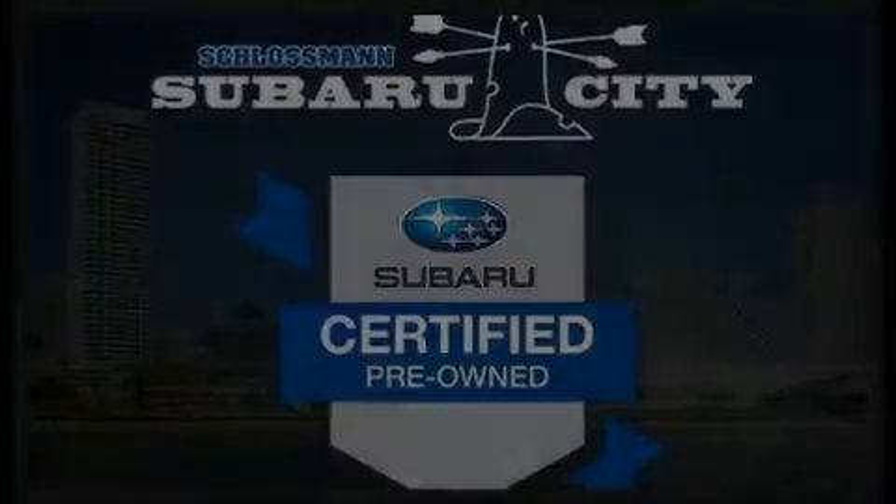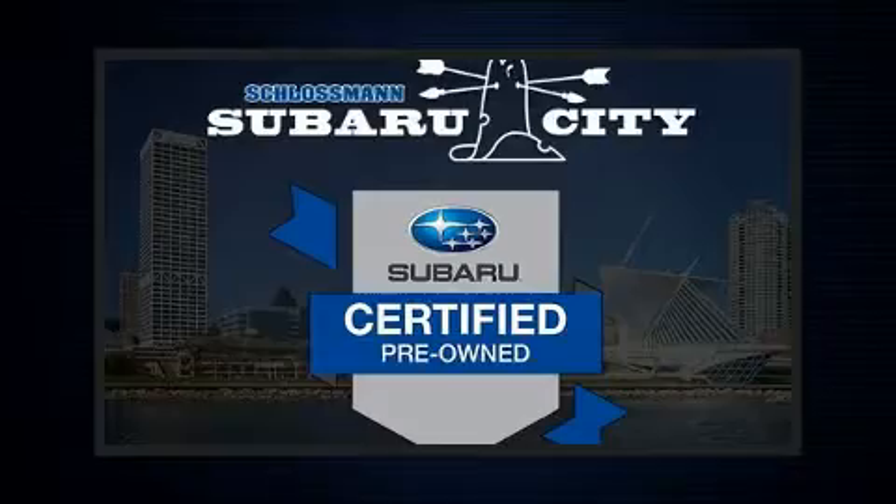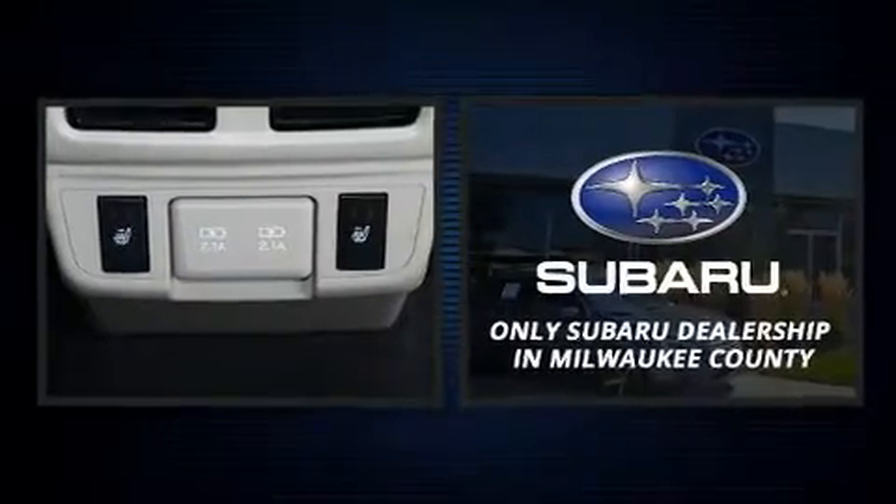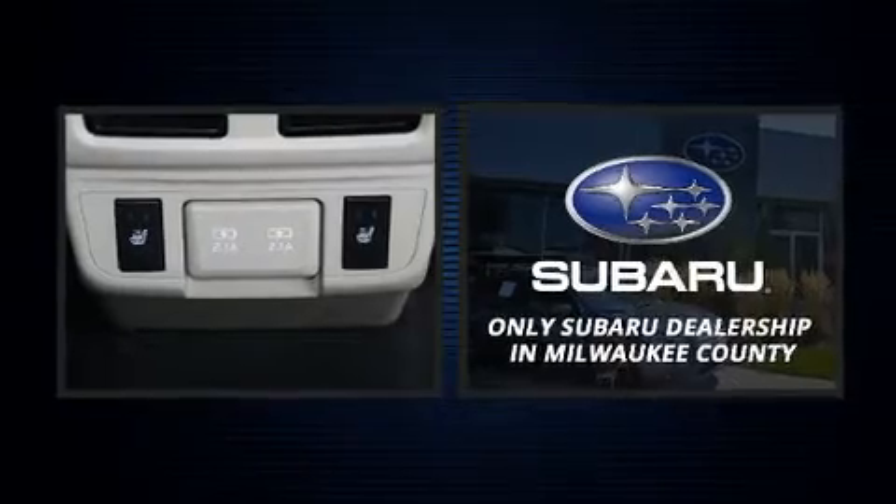Discerning drivers will appreciate the 2019 Subaru Outback. With fewer than 15,000 miles on the odometer, this four-door sport utility vehicle prioritizes comfort, safety, and convenience.